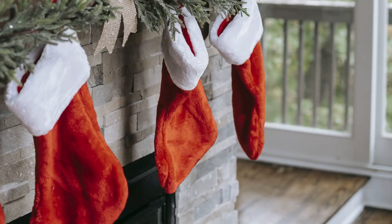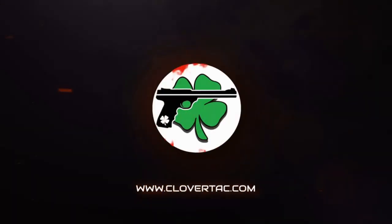With Christmas right around the corner, we're going to talk about a few stocking stuffer ideas for gun owners under 20 bucks. What's up crew, it's Chris with CloverTac. Welcome back to the channel.